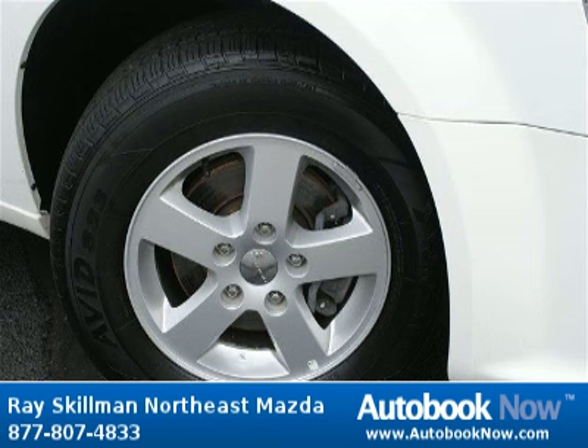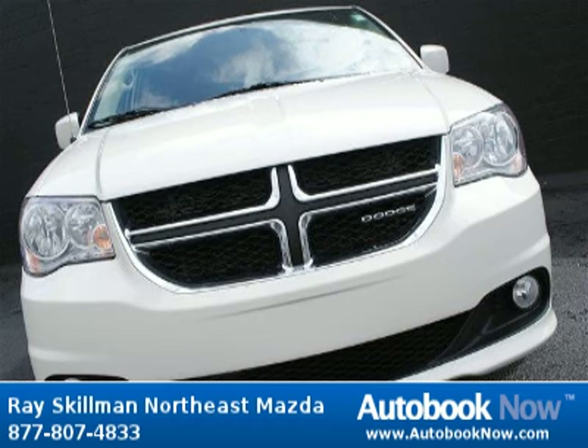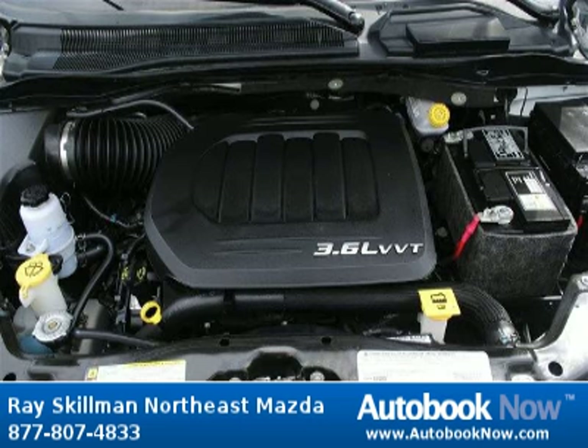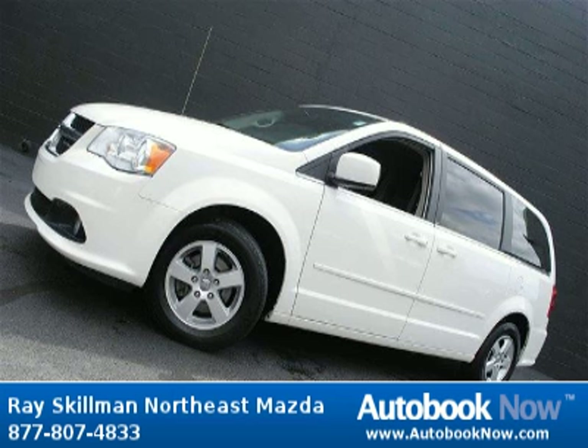This 2012 Dodge Grand Caravan is available at Race Gilman Northeast Mazda in Indianapolis, Indiana. This Grand Caravan has a beautiful stone white clear coat color and it has 37,000 miles on it. Features include a 3.6-liter V6 dual overhead camshaft engine, four doors, four-wheel anti-lock brakes, and much more.